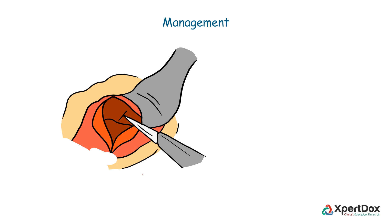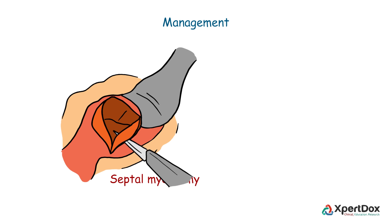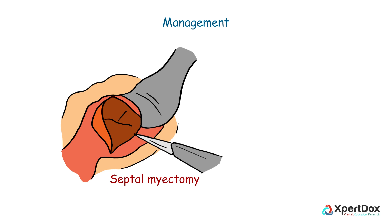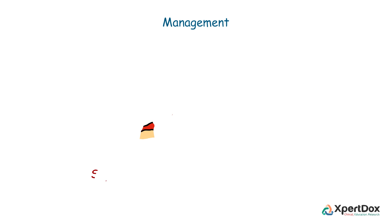Surgical management of HCM includes septal myectomy, in which part of the thickened overgrown septum between the ventricles is removed. Depending on the location of the thickened heart muscle to be removed, septal myectomy can be done using different approaches.